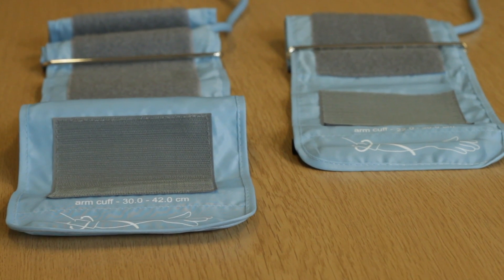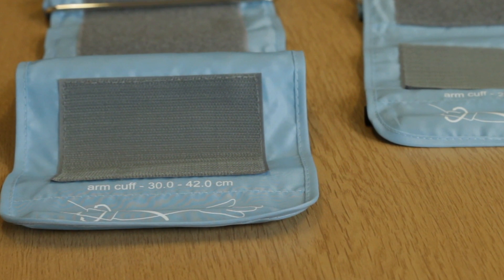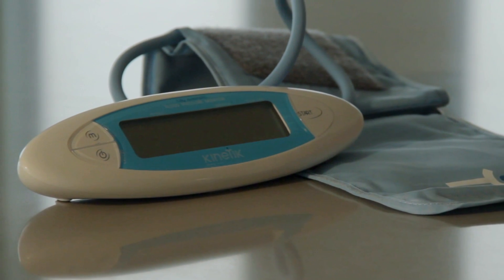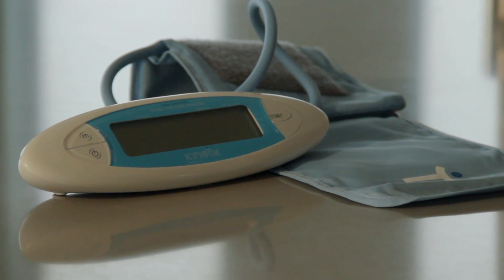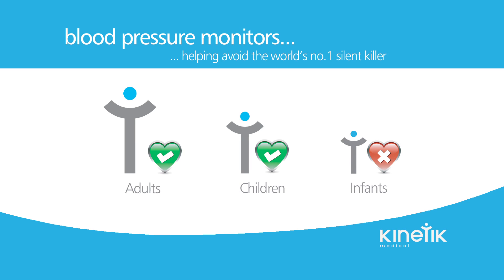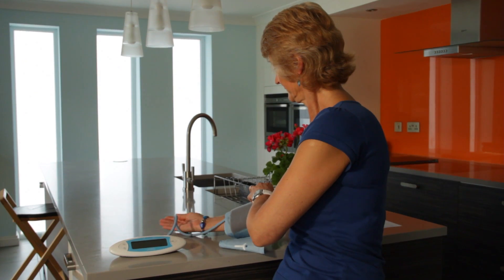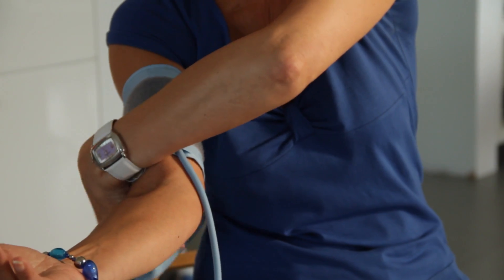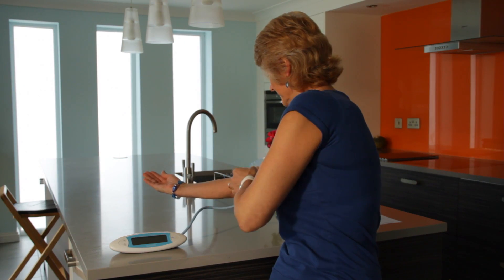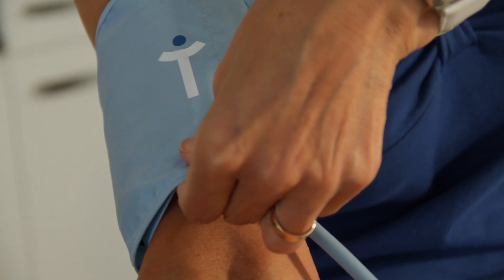Before undertaking any tests, ensure that you have the correct cuff for the size of your arm. The Kinetic blood pressure monitor comes complete with a standard sized cuff suitable for most arm sizes. If you need a cuff that is larger or smaller than standard, please consult your local doctor's surgery or pharmacy. Note that the Kinetic blood pressure monitor is suitable for adults and children, but not recommended for infants. Unless you know of any medical conditions that will prevent you having your blood pressure measured in both arms, the British Hypertension Society recommends that for your first test, you should test both arms, to determine which arm should be used for future measurements.